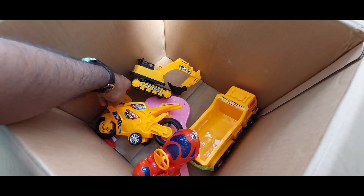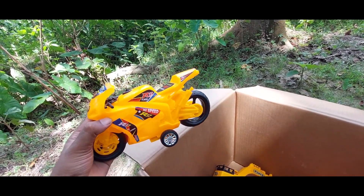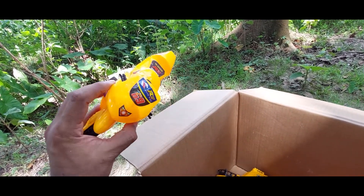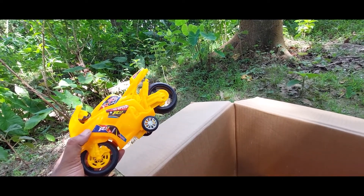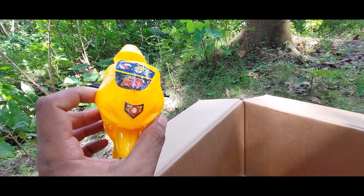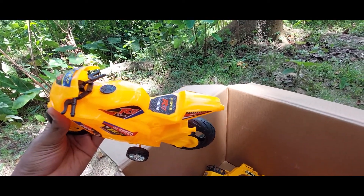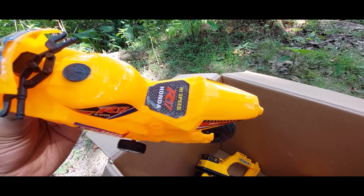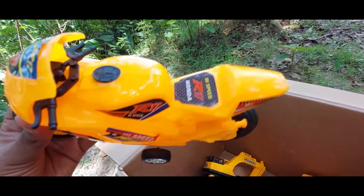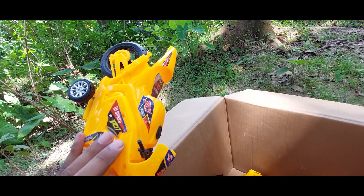Oh guys, R17 bike! It's a very beautiful color combination — black wheel and orange color combination. R17 high speed bike. See, it has a light! Oh, it's a Honda company bike. So beautiful!